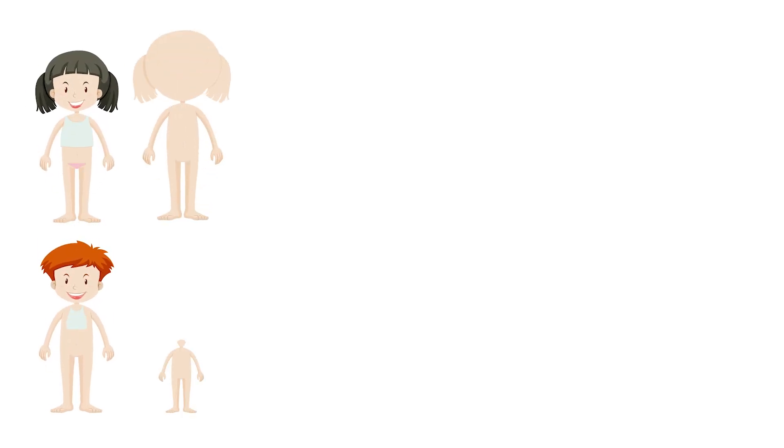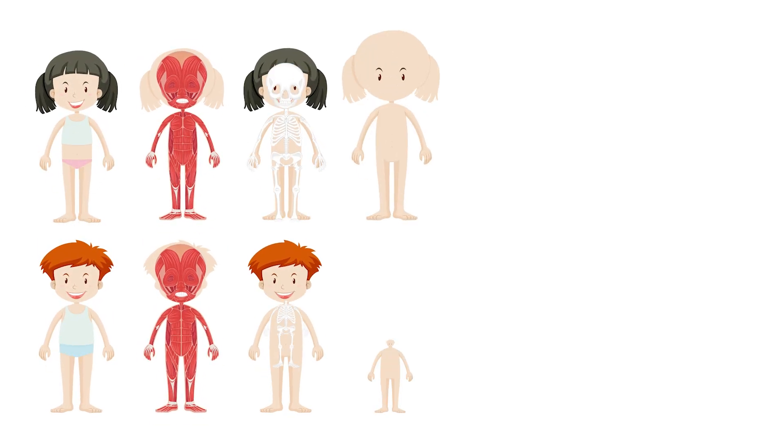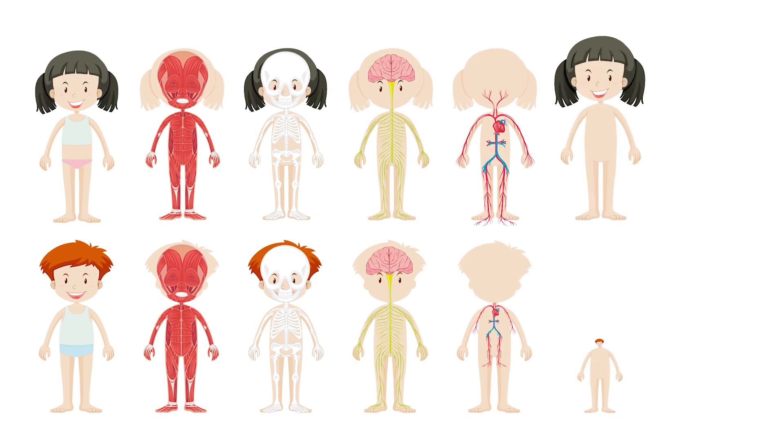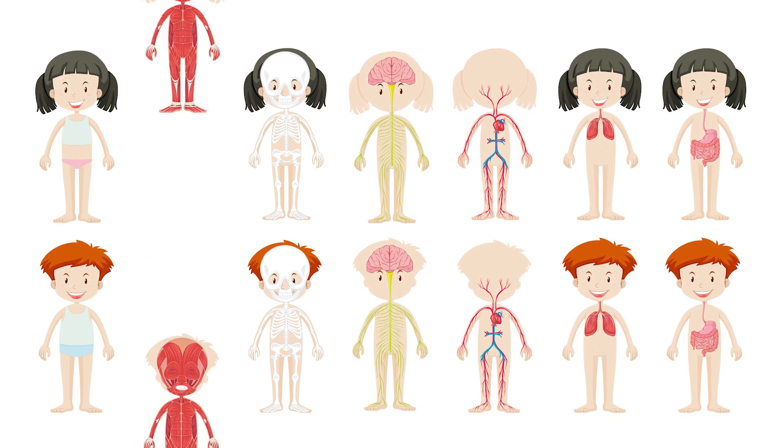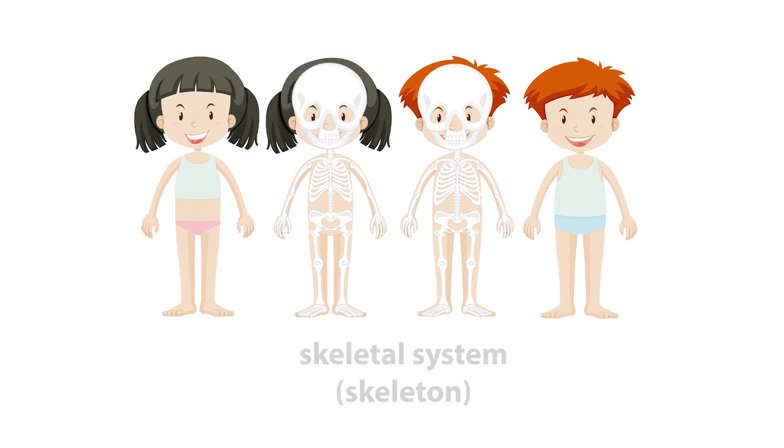Your body is made up of different parts that work together as body systems. All the bones in your body make up your skeletal system, also called your skeleton.